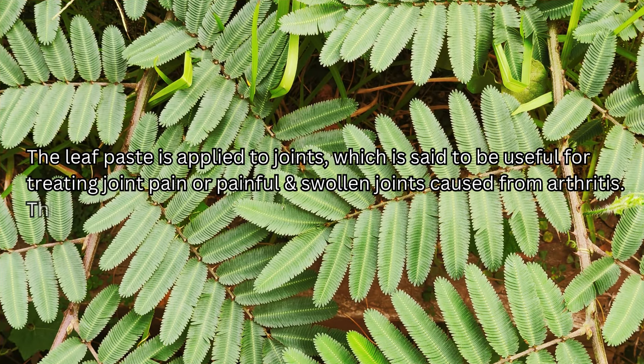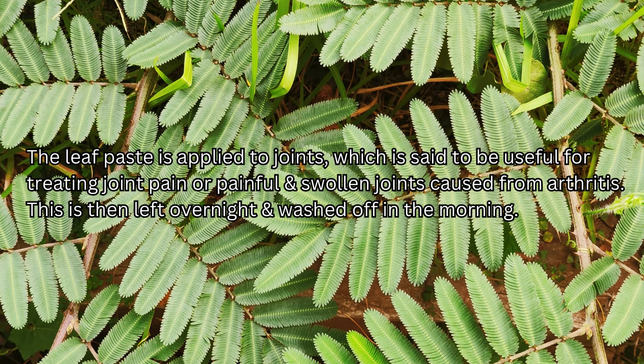The leaf paste is applied to joints, which is said to be useful for treating joint pain or painful and swollen joints caused by arthritis. This is left overnight and washed off in the morning.